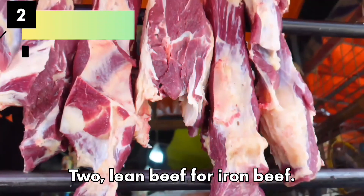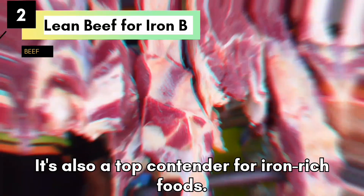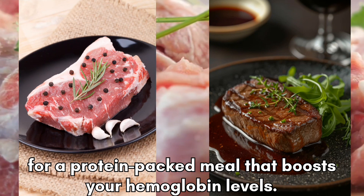Lean Beef for Iron. Beef is not just delicious, it's also a top contender for iron-rich foods. Opt for lean cuts like sirloin or tenderloin for a protein-packed meal that boosts your hemoglobin levels.